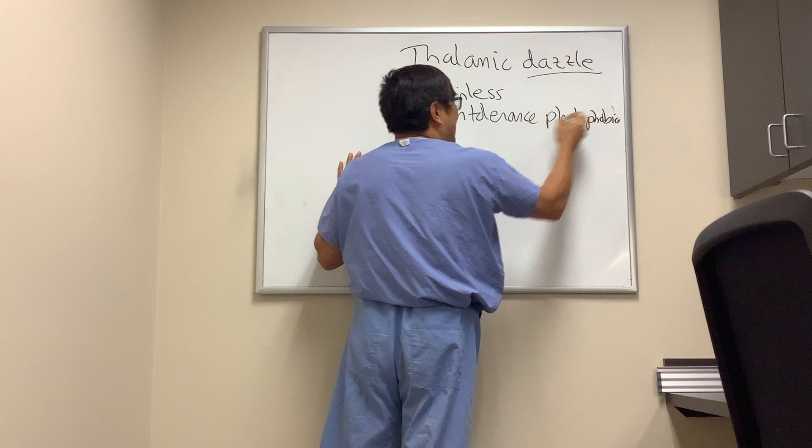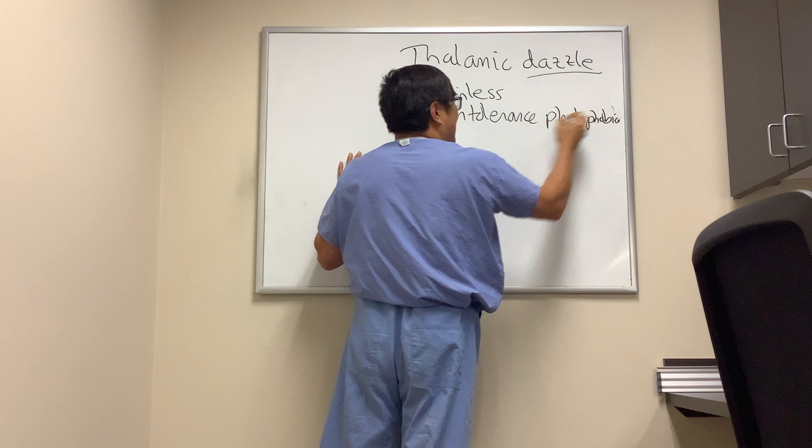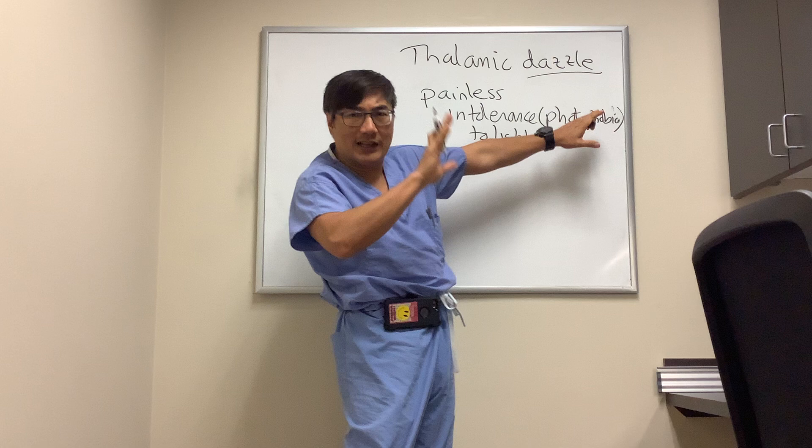It's very similar to photophobia and photosensitivity, but as opposed to photophobia patients, they don't really have any pain — they just say, 'I don't like the light.'